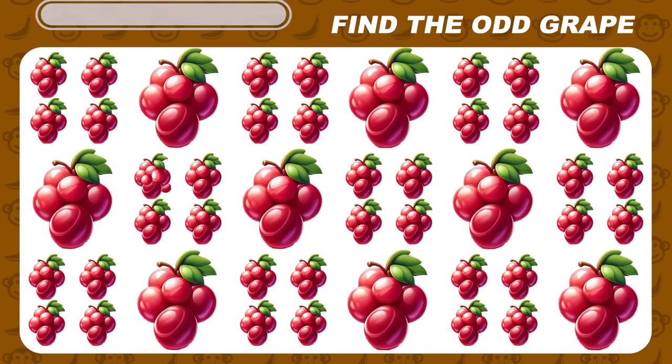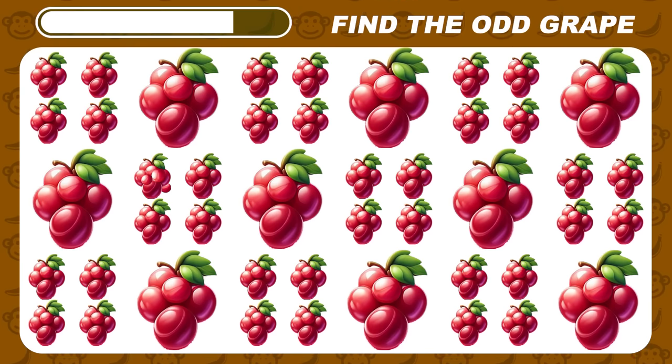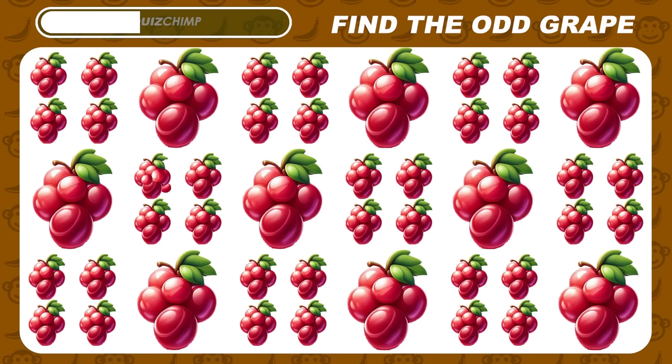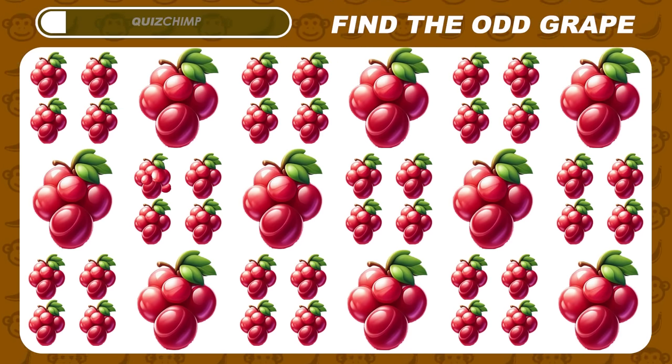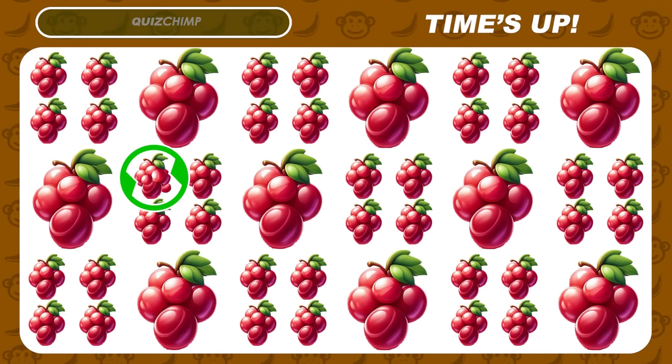Look closely. Try to spot the odd grape emoji. Awesome! It's right here.